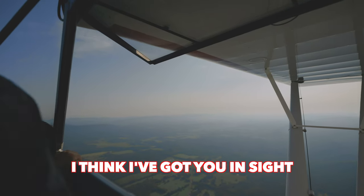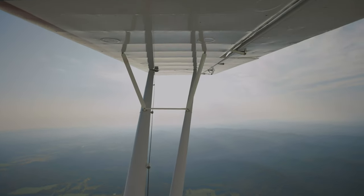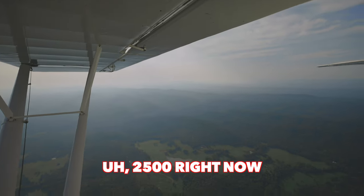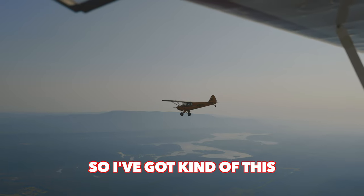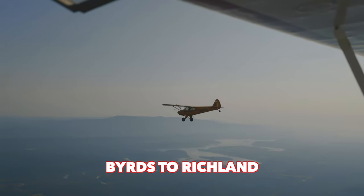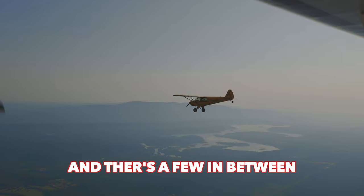I'm up here at about 3,500. I think I got to sight my left wing. We're indicating 2,500 right now. I've got kind of this tentative path from Murs to Richland and then it kind of wraps back toward Bentonville, and there's Sugar Creek and a few in between.